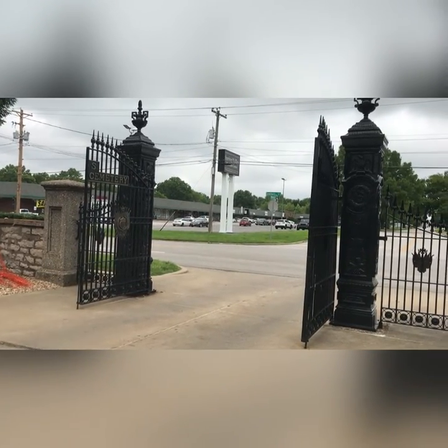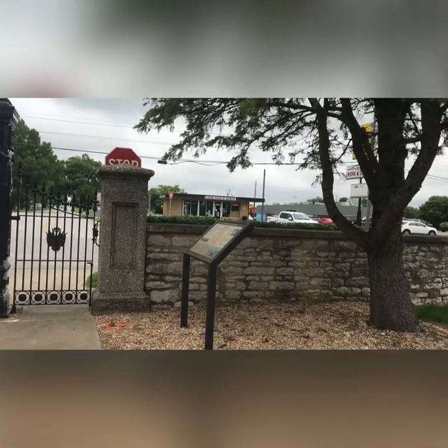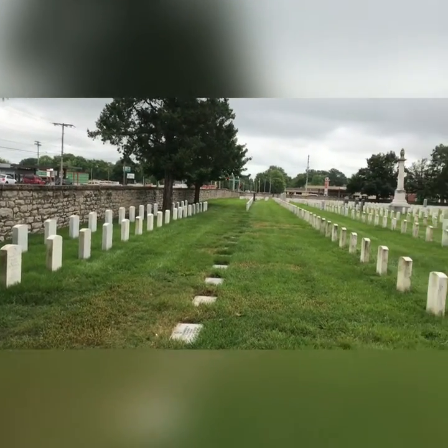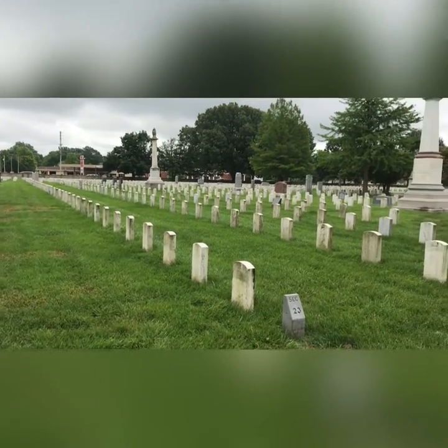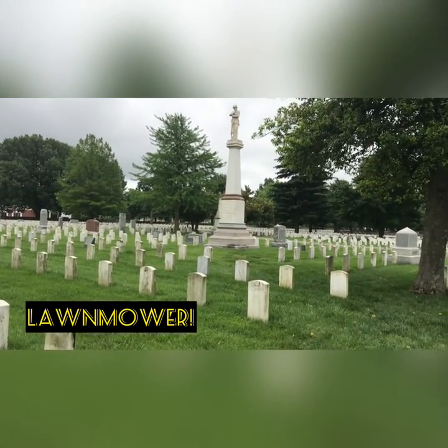I'm here at the National Cemetery in Springfield, Missouri. This cemetery was founded in 1867.